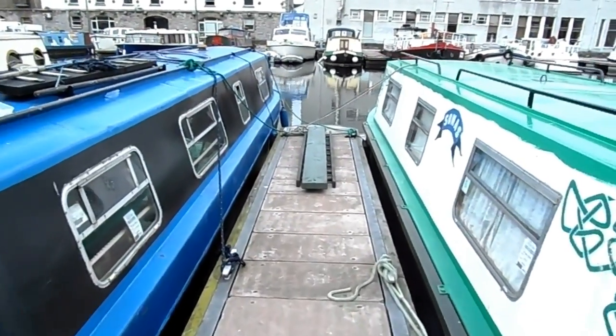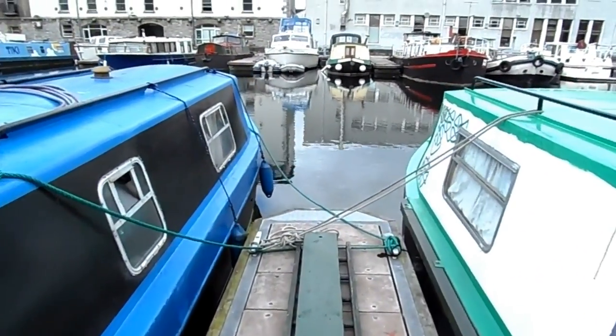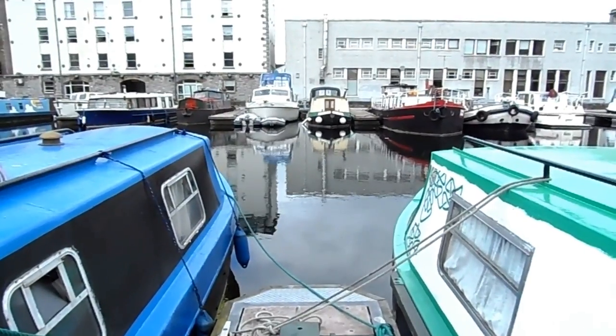Here's a view of the canal boats. Let's walk to the end of this part and we can look across at the other dock right there.